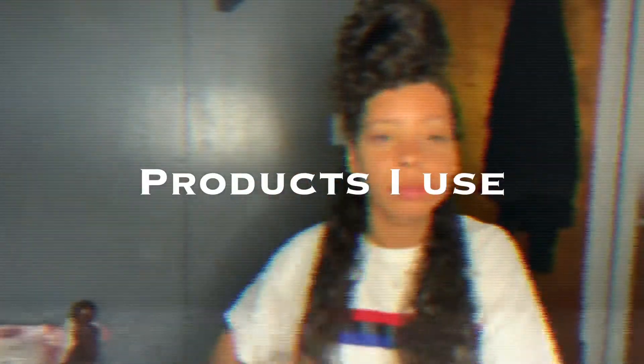Alright, so I basically just fully washed my hair. I'm going to section it off. The products that I'm using is the Curl Enhancing Smoothie by Shea Moisture — been using this for a good amount of time now.